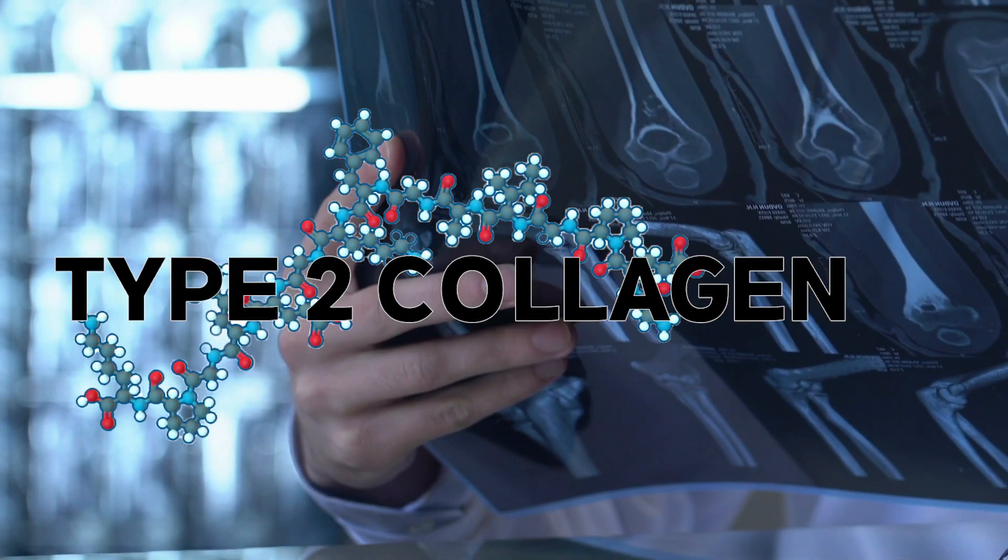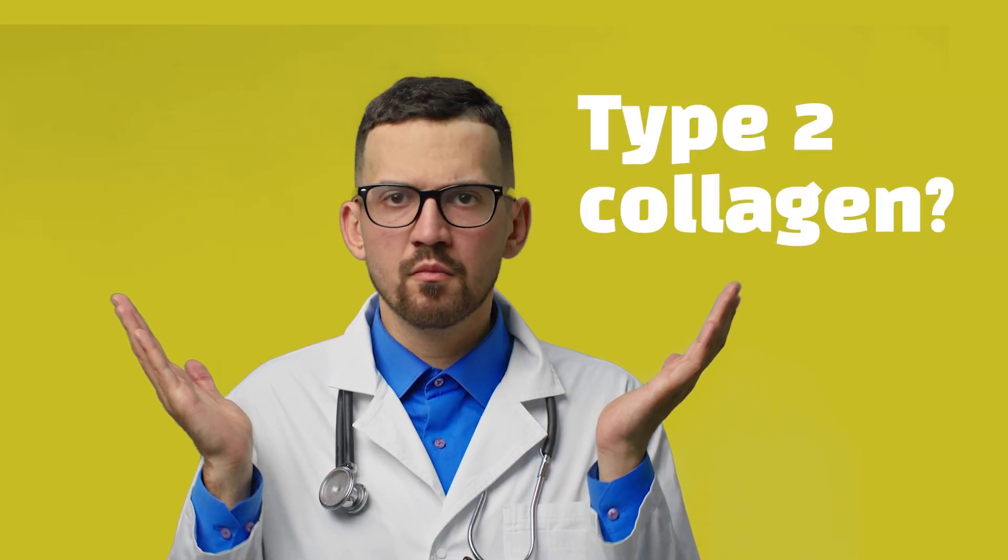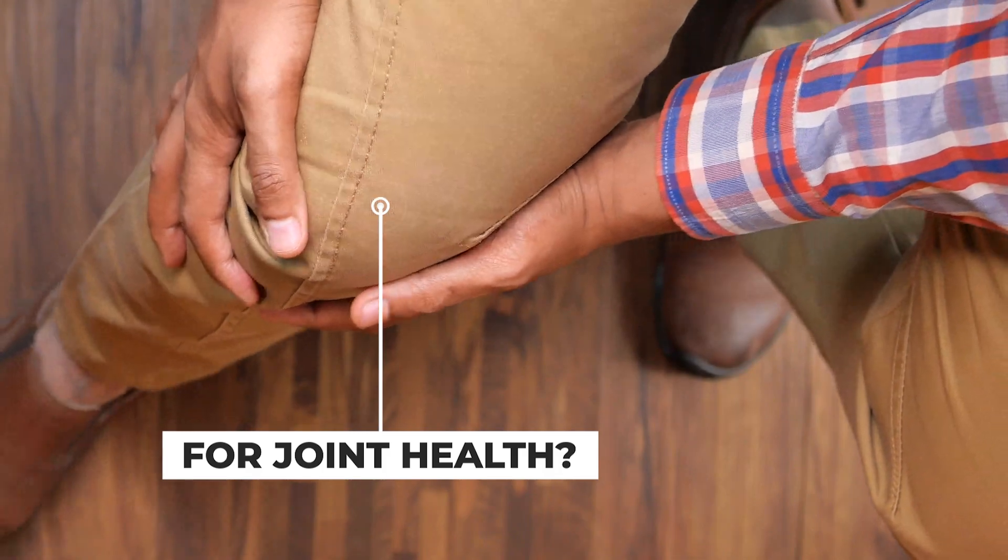Hydrolyzed type 2 collagen leads the way into a new paradigm of safe and effective joint health solutions. But what exactly is type 2 collagen, and how can it be used to support positive joint health?